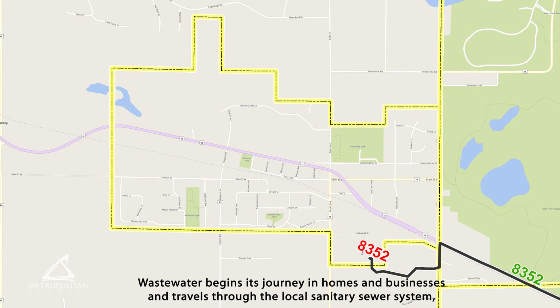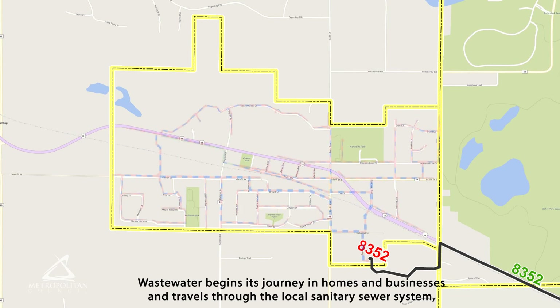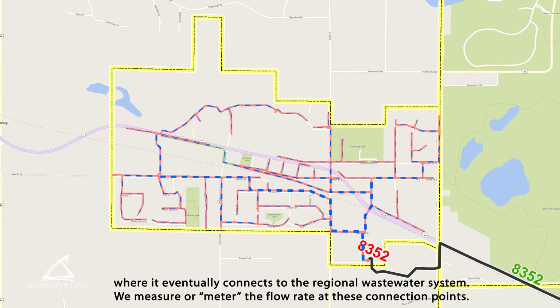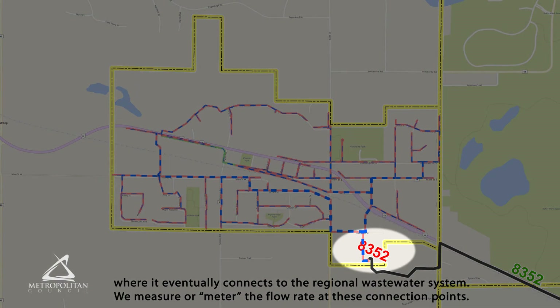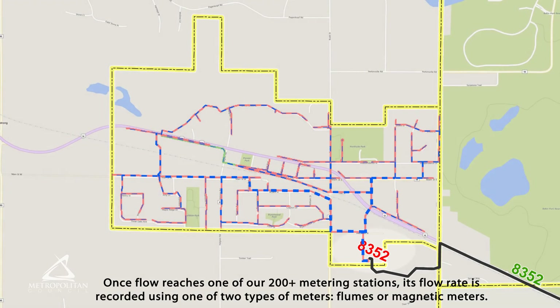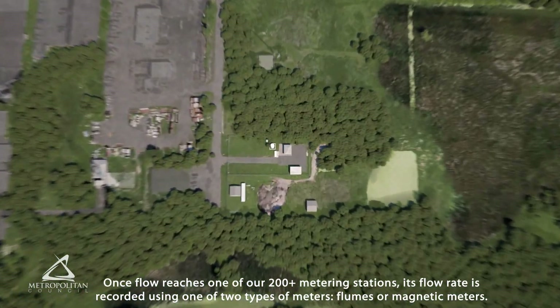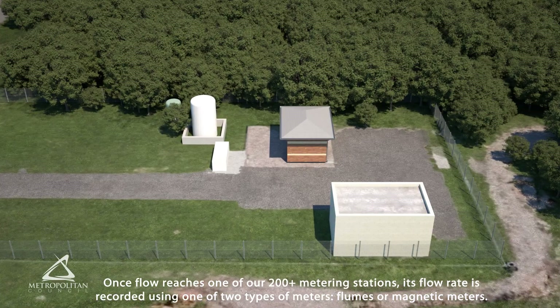Wastewater begins its journey in homes and businesses and travels through the local sanitary sewer system, where it eventually connects to the regional wastewater system. We measure or meter the flow rate at these connection points. Once flow reaches one of our 200-plus metering stations, its flow rate is recorded using one of two types of meters: flumes or magnetic meters.